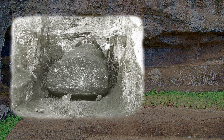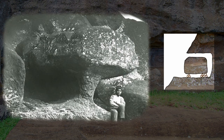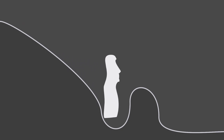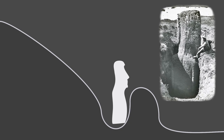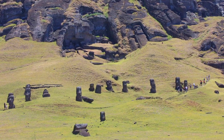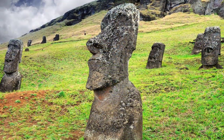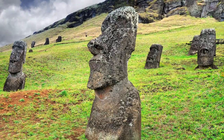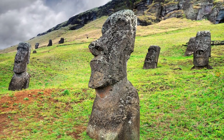Using stone basalt tools, the Rapa Nui carved the statues out of the rock, beginning with the top and sides and ending with the back. The statue was then slid down a slope into a ditch standing upright, where the back could be properly finished and decorated. Around the quarry we can see unfinished statues in various stages of completion, as well as many finished Moai seemingly left on the slopes, never to reach their intended coastal positions.